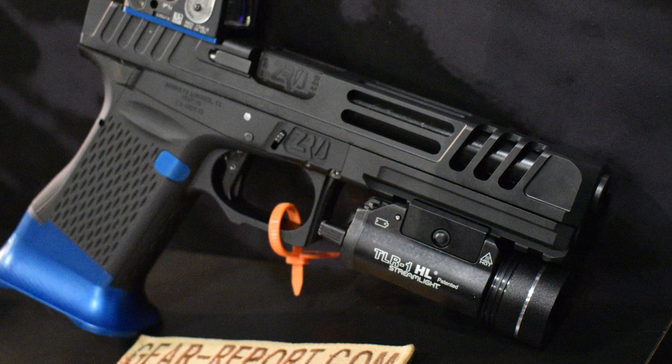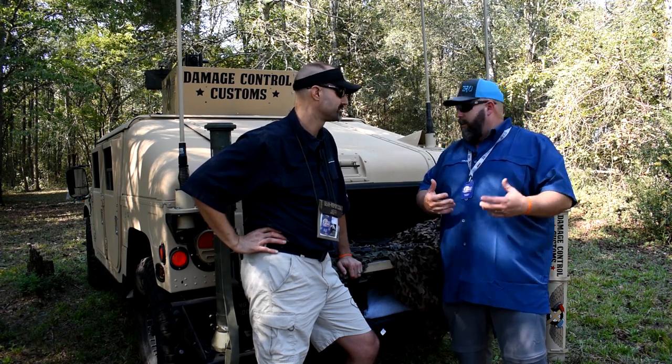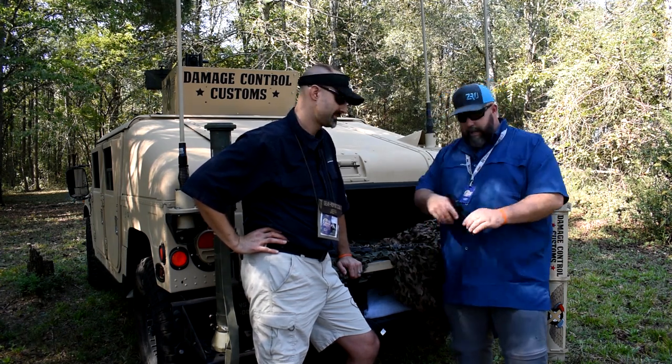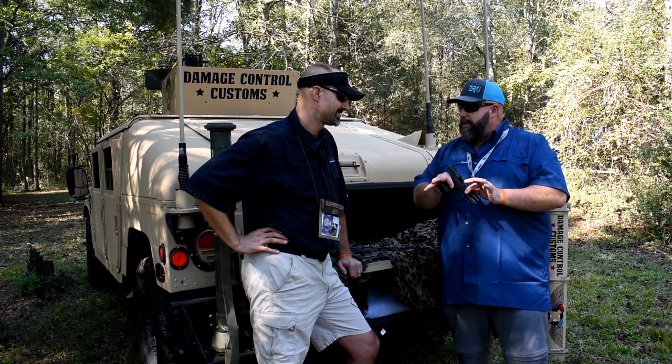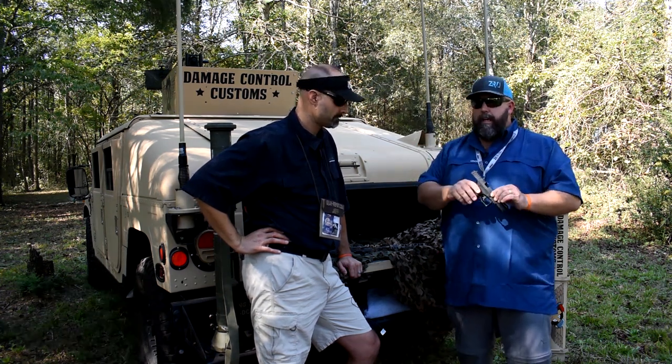We didn't have another venue where we could have everybody together at once to show it off in all its glory. So that's our Z9 modular pistol system and we've got them down on the range for everybody to see and shoot today.